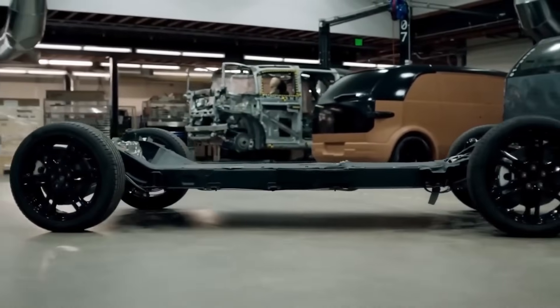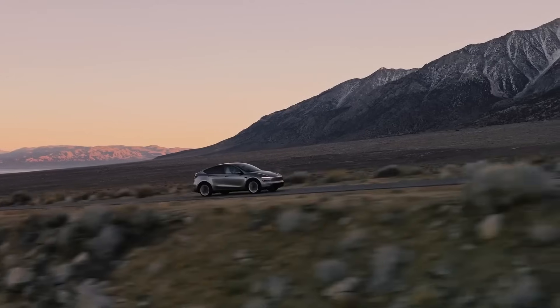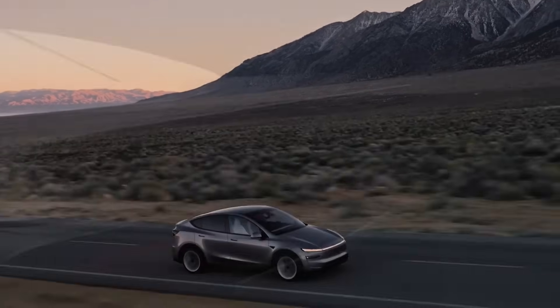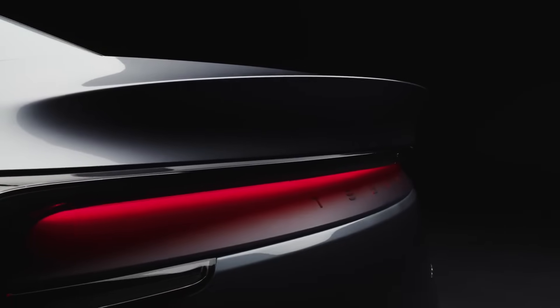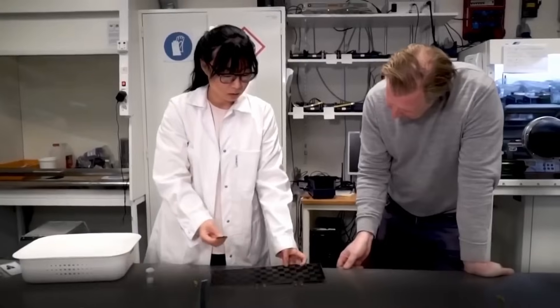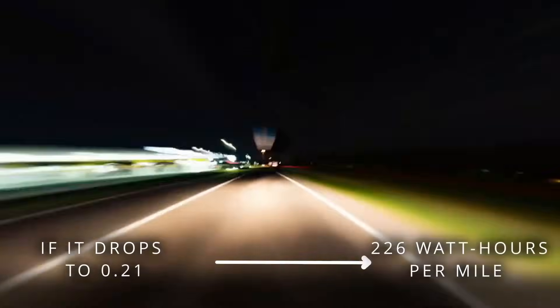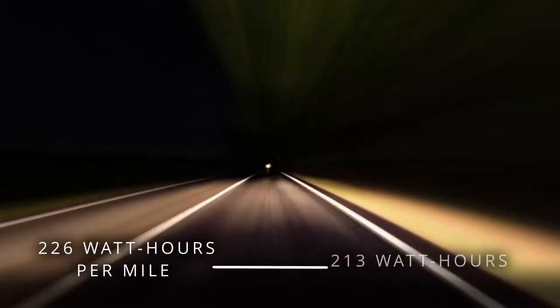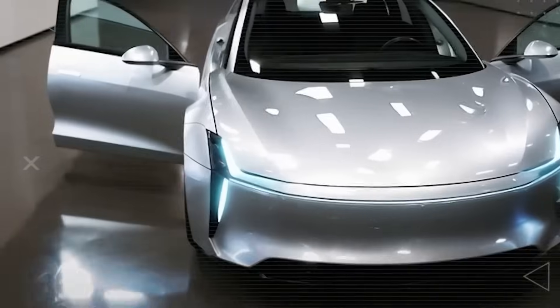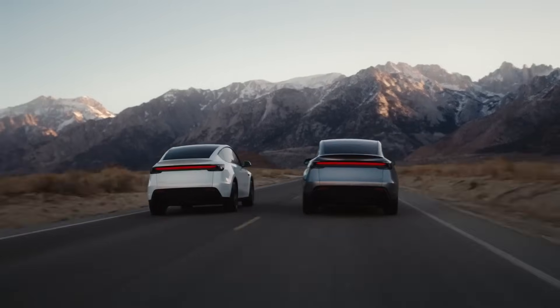And then there's the shape, because design isn't just about style — it's about survival on the road. Every curve, every line of the Model 2 is sculpted for efficiency. Air drag grows fast as speed climbs, so even the smallest tweak can mean big savings. The Model 3 already stunned with a drag coefficient of 0.23. But if the Model 2 slips down to 0.21, at highway speeds that could cut energy use from 226 Wh per mile to just 213. A subtle change in shape, and suddenly you're squeezing miles out of thin air. That single adjustment — shrinking the frontal area just a touch — could save nearly 8% in energy.